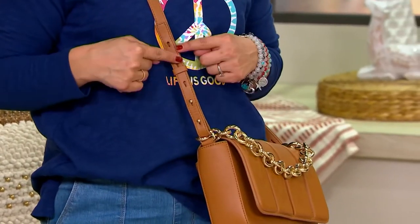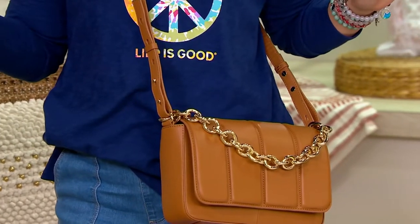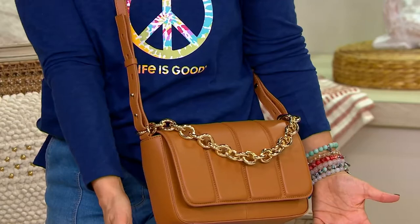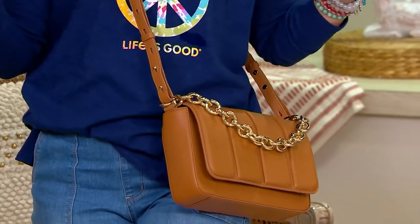I like the adjustability here. I'm a little more petite, so I like to have my bag up a little higher — it feels more secure. Sometimes crossbodies are down by my knees and it just looks like it's weighing me down. Whether you're tall or petite, this will work.